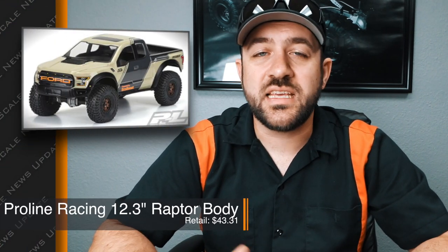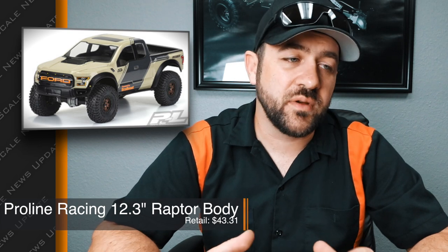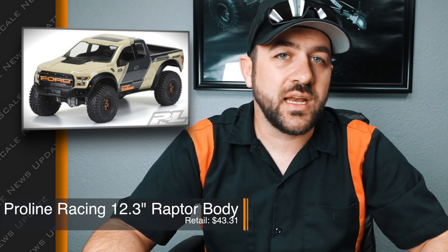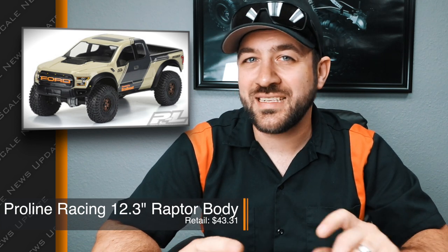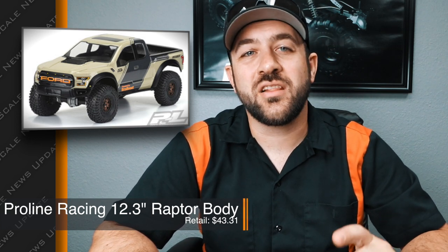First, Pro-Line released a Raptor body in the 12.3 inch wheelbase to fit the most popular wheelbase scale trucks. It's a good looking body — another Raptor option. We've seen them lately for the Traxxas TRX-4 and the longer 12.8 inch wheelbase, and for their heavy duty kits. So if you're a Raptor fan but don't mind seeing that solid axle on the front, this body is available now and I'll link it in the description below.